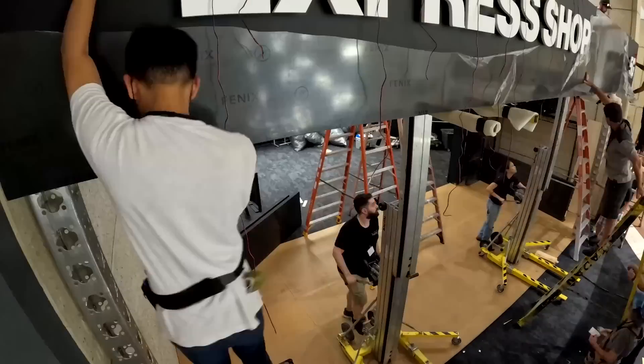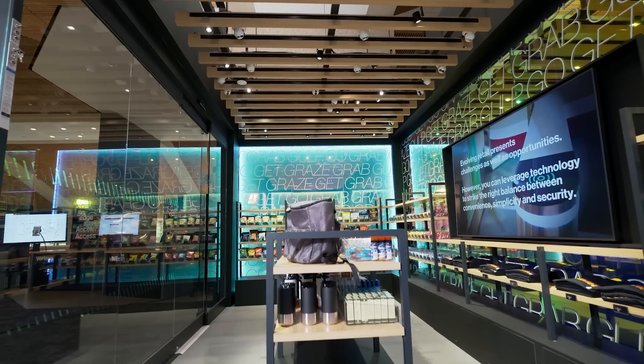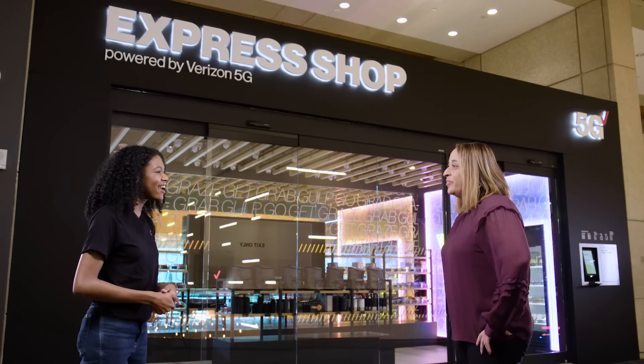To find out more about the technology that makes this possible and where you might find the solution in the world, I spoke to Product Manager Shireen Ali. Thank you so much for joining me today. Happy to be here to tell you about 5G Edge Cashierless Checkout.